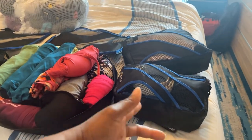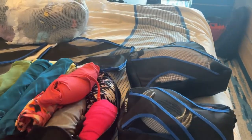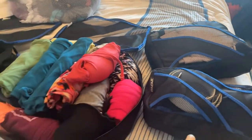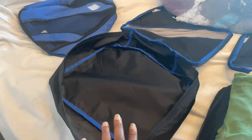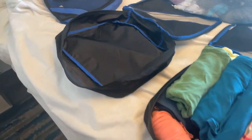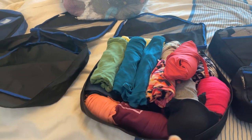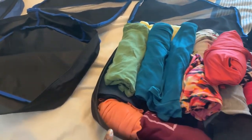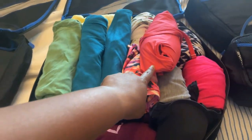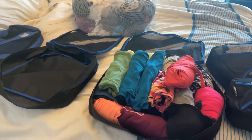Unmentionables go in the smallest cube — bras, underwear, socks, belts — when I'm packing to come on the ship. The next one I might use for bathing suits or shirts, or overflow from the first. This one I typically use for shirts, and I roll everything. The largest size I use for pants, because pants, skirts, and dresses are bulkier. Everything gets rolled because rolling helps save space.